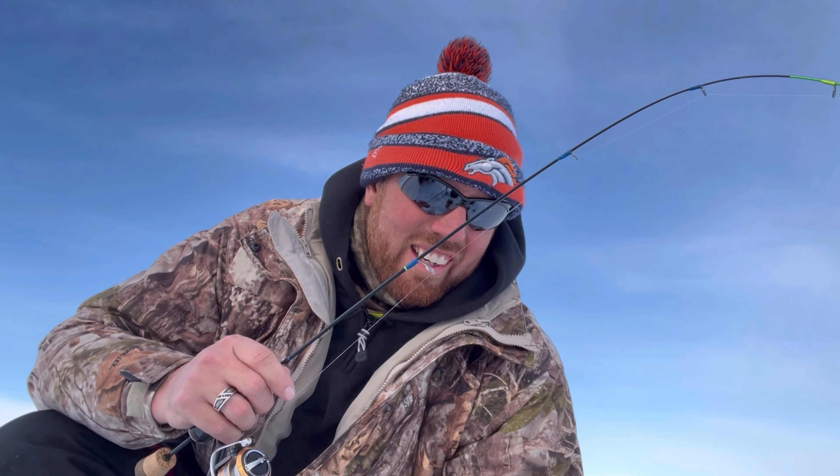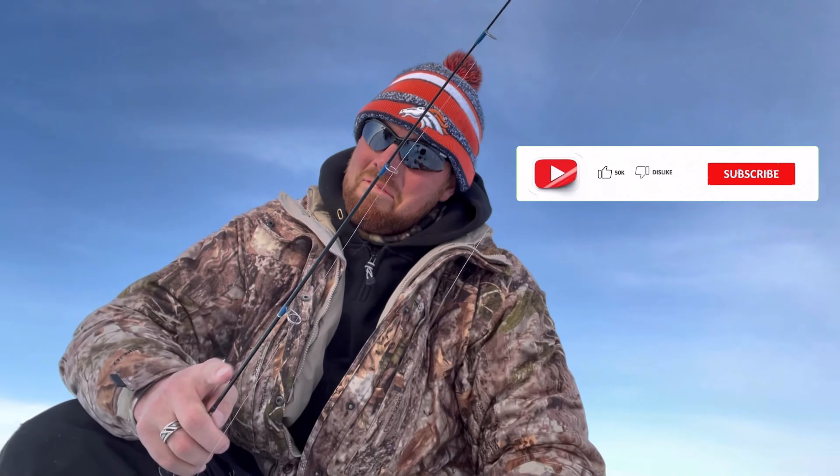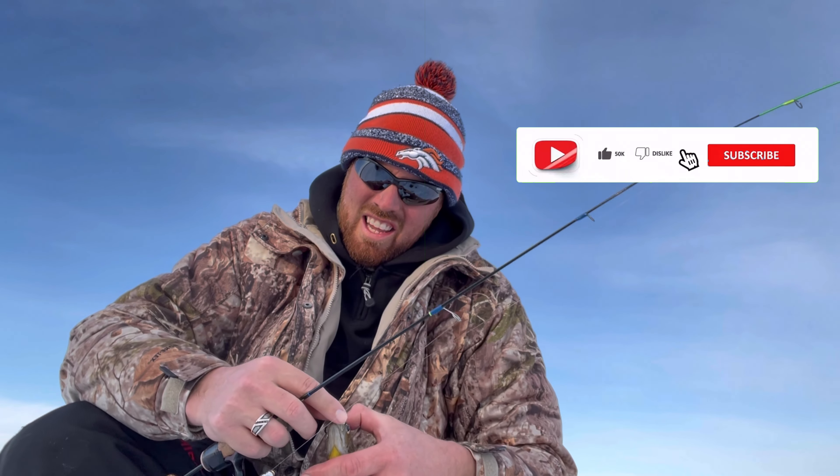There — do you feel that? Lit up — that's a good sign. First hole, first drop — come on, you know you want to bite it. That one's a fighter. I might have the drag a little loose, but look at that — it's almost like a bubble gum color. Not bad, good start — we'll take it.